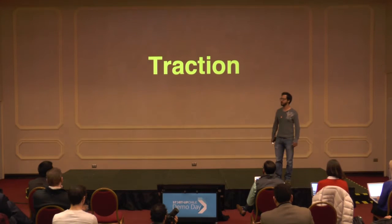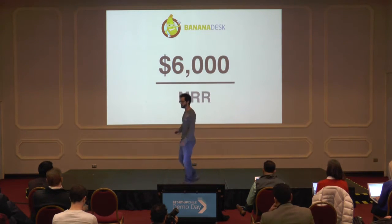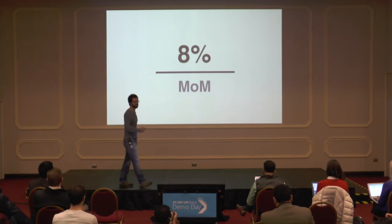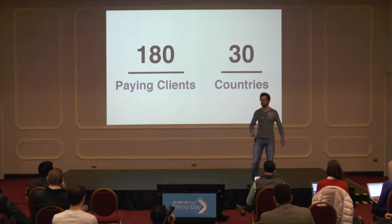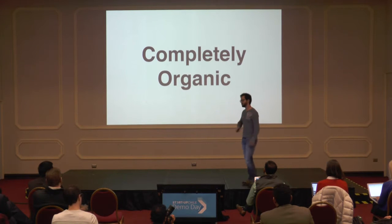So where are we? In property management, we're already making $6,000 in monthly recurring revenue, and we're growing 8% month over month. We have over 180 clients in more than 30 countries. And the best part is that it's been completely organic — over 20% of our customers have come through referrals.